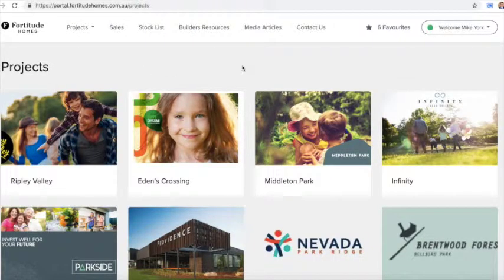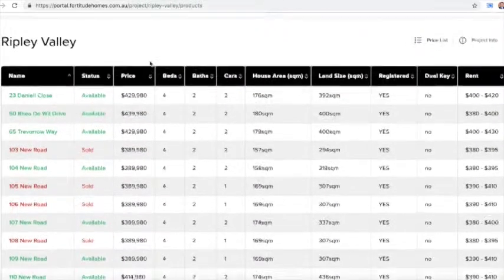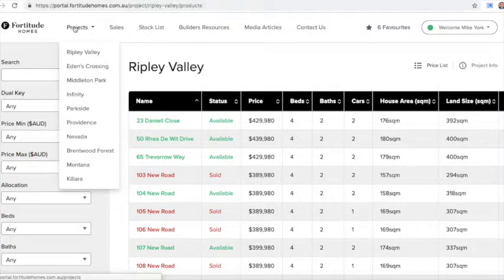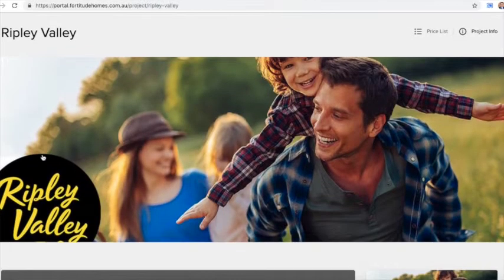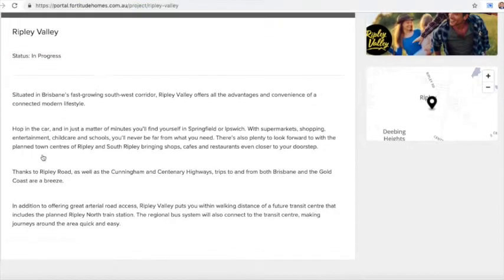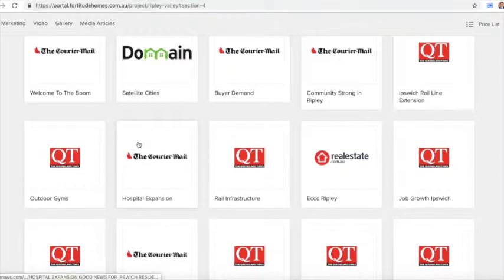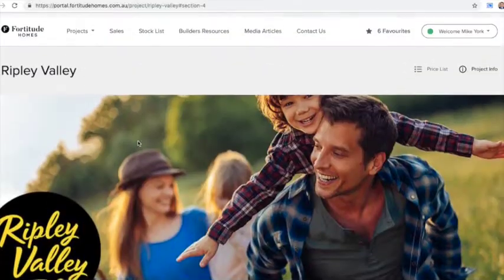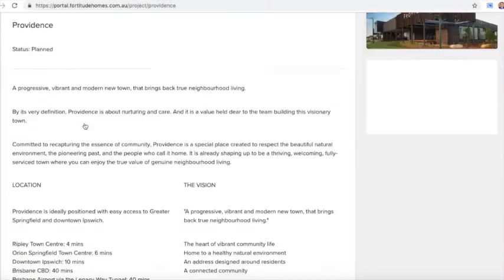Melbourne clients in particular have loved the Ripley story. They can see it's very similar to the chain of events that occurred in the Point Cook story — the RAAF base, the population surge, the town centre opening up, population proximity to the CBD — and Ripley mimics that price growth modelling nearly identically. In fact it's potentially going to supersede the results we're seeing in Point Cook. Ripley is the number one master-planned community in Australia and we're big believers in it, with heavy owner-occupier locations through Ripley Valley and Providence.